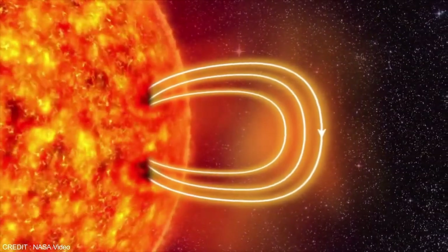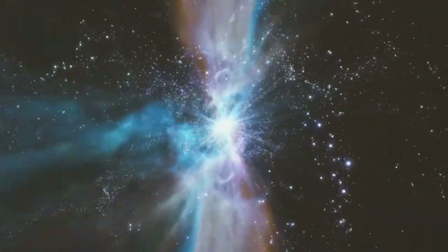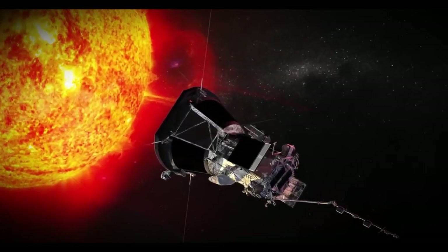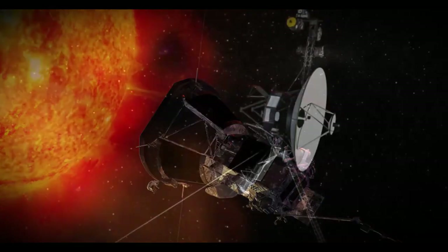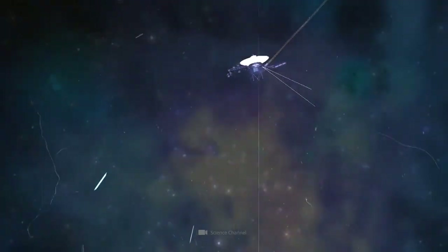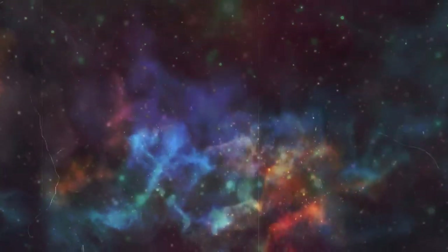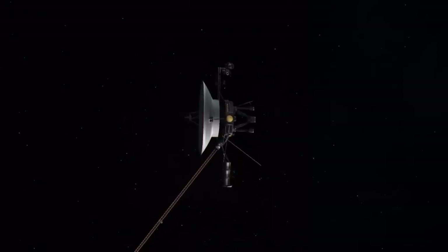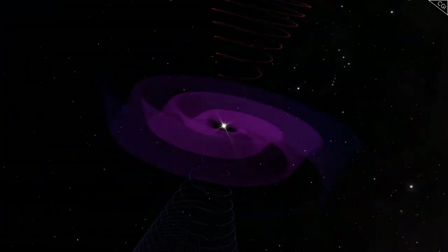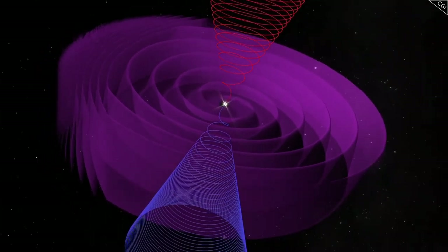Both Voyager spacecraft are equipped with identical instruments, including cameras, plasma detectors, and magnetometers. However, the operation of these instruments evolved over time. Voyager 1 switched off its cameras after completing its planetary mission to conserve power, so it did not capture images during its journey through interstellar space. In contrast, Voyager 2 kept its plasma instrument active during its crossing of the heliopause, yielding vital data on the density and temperature of interstellar plasma that Voyager 1 was unable to measure directly.